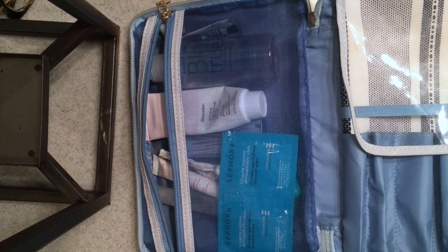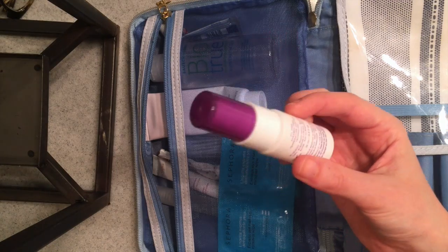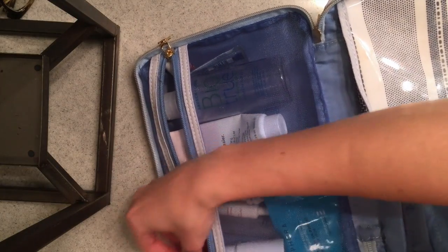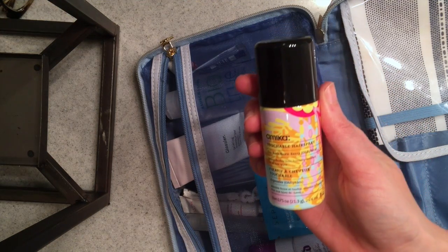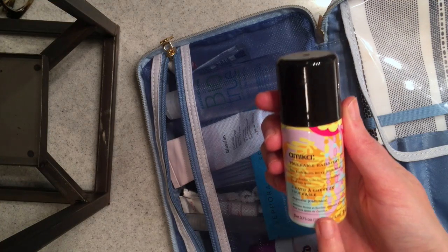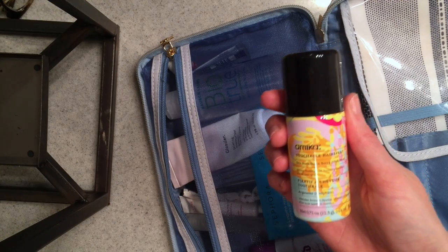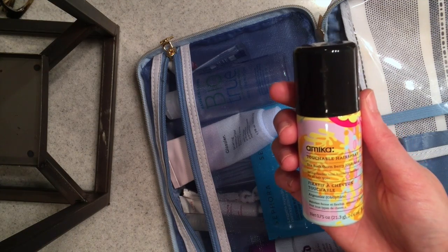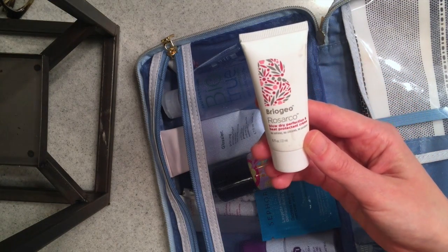Some other things I'm going to bring that I keep in a cabinet: this is the Urban Decay All Nighter makeup setting spray in the travel size — I also got this in a Sephora Favorites kit. For a while I was using it every day but then I realized I needed to save it for travel. This is the Amika Perk Up — touchable hairspray. This smells amazing, I have loved this stuff, and it doesn't make your hair crunchy. This also came as a 500-point perk from Sephora.